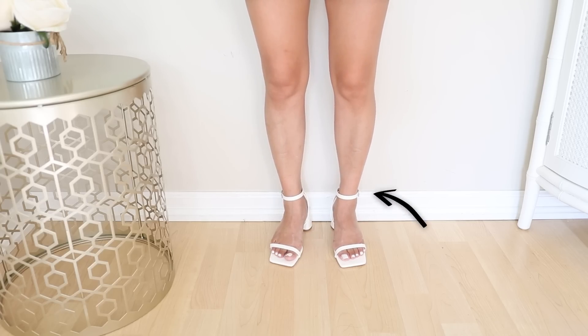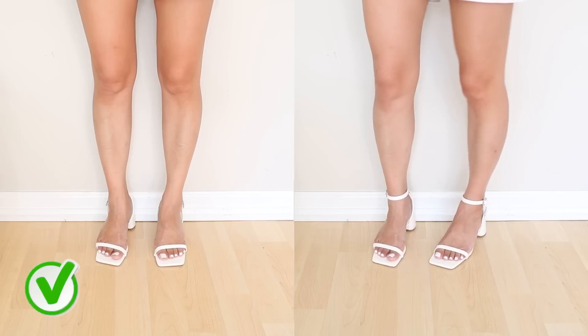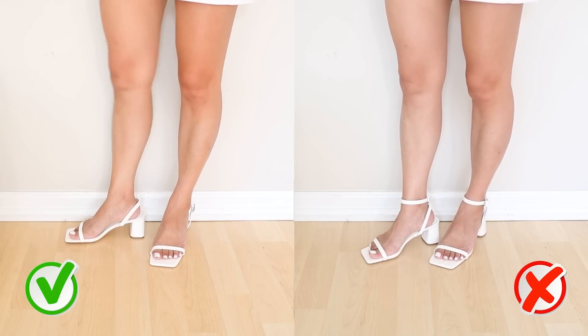Ankle straps are so easy to make your legs look cut off. Whenever you wear an ankle strap, a horizontal line right at your ankle stops the flow of the eyes — the eye thinks that's where your leg ends. The worst is when your ankle strap is black and thicker, because they are so noticeable and guaranteed to make your legs look shorter. But when you get rid of the ankle strap, the eye continues down and thinks your feet are part of your legs.